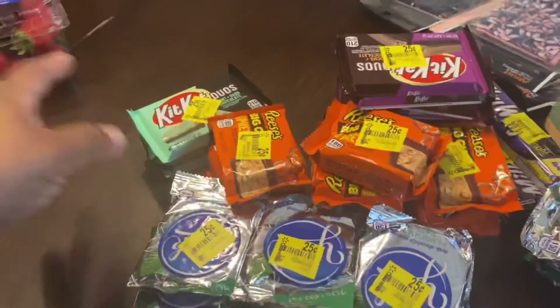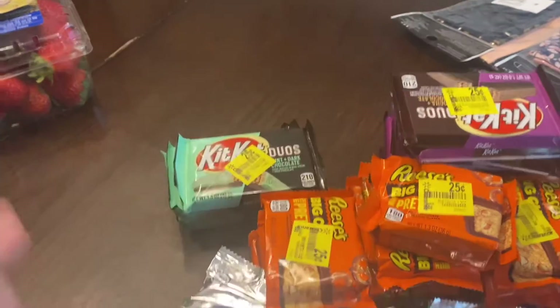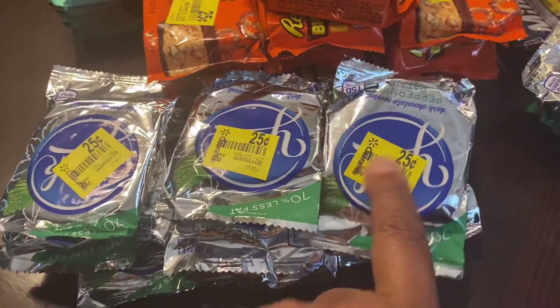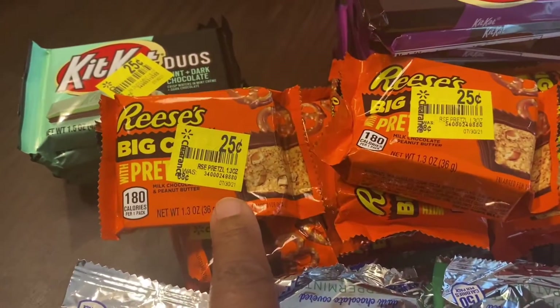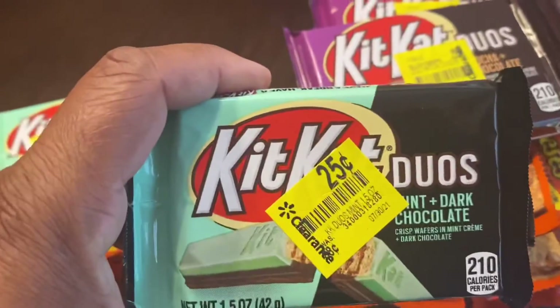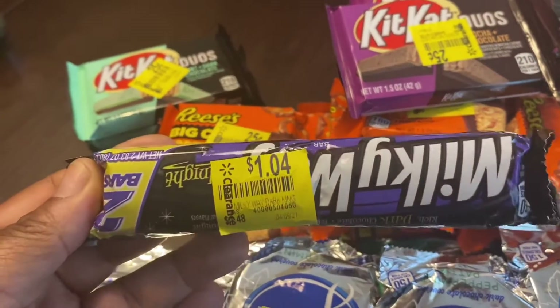I'm going to turn the camera around so you guys can see. First things first, I found these in the clearance at Walmart — everything was 25 cents. Because my husband has a sweet tooth I called him, and he told me to get these York patties, which were originally 88 cents, now 25 cents. These Reese's pieces with pretzels were also 88 cents, now 25 cents. They had the Kit Kat Duos — mocha and chocolate, and the duo mint dark chocolate — these were a dollar, originally $1.40.